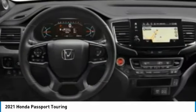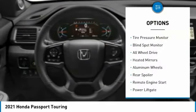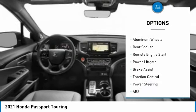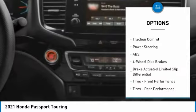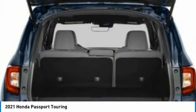Here are some of this vehicle's great options: tire pressure monitor, blind spot monitor, all-wheel drive, heated mirrors, aluminum wheels, rear spoiler, remote engine start, power lift gate, brake assist, and traction control.